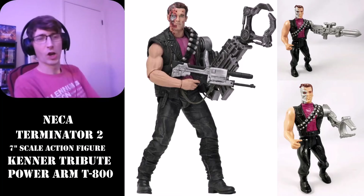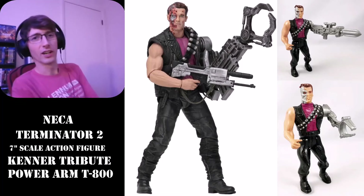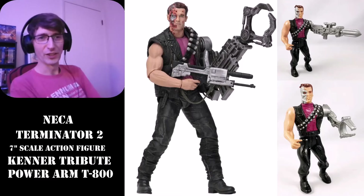I was just checking out OnlyOneKenobi's YouTube channel, and he's got some great stuff on there, and it had me inspired to show you guys something I got recently in the figure world, as you can already see on the screen.